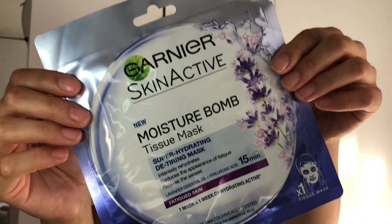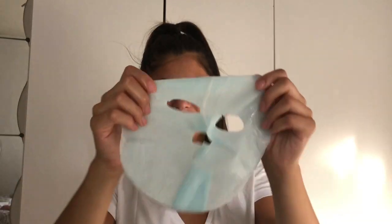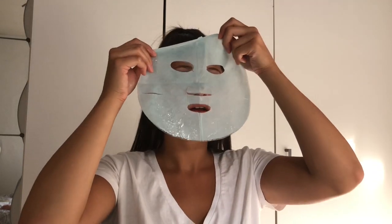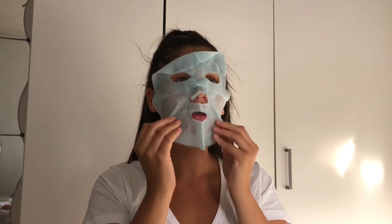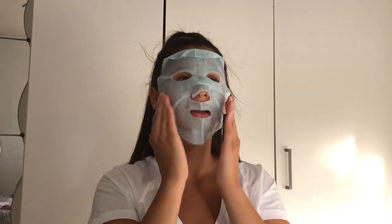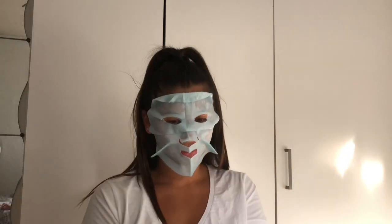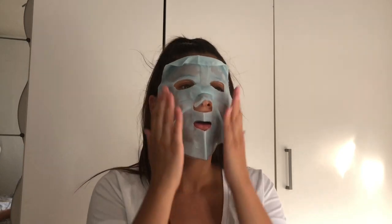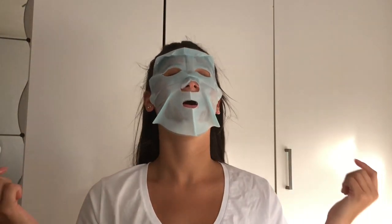So now my face is all clean. I'm going to go in with this Garnier Moisture Bomb. These are really good for dry skin, which I do suffer with around my nose area. I normally apply these once a week, and in the winter months maybe twice. I normally leave this on for around 10 to 15 minutes, just depending on how I'm feeling.